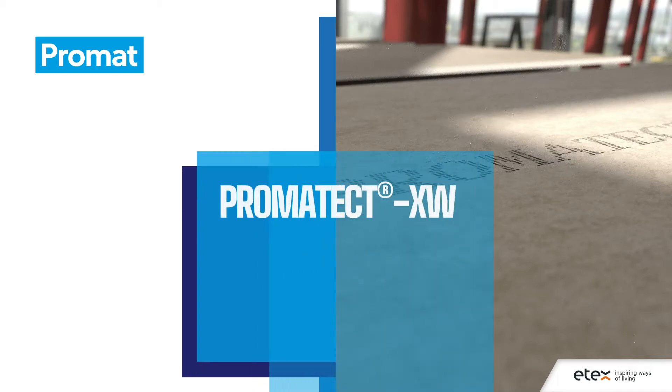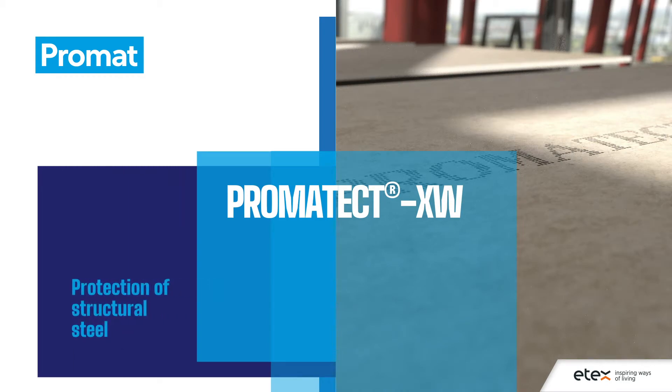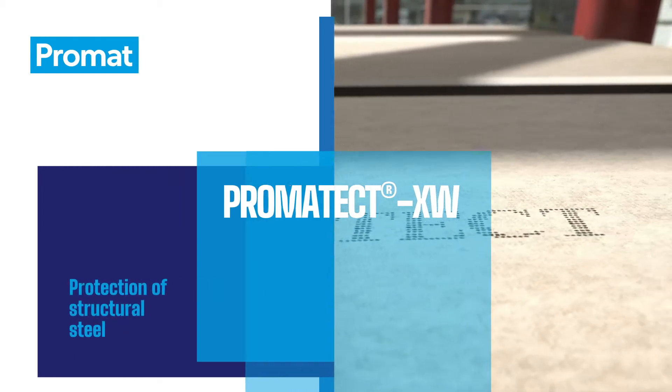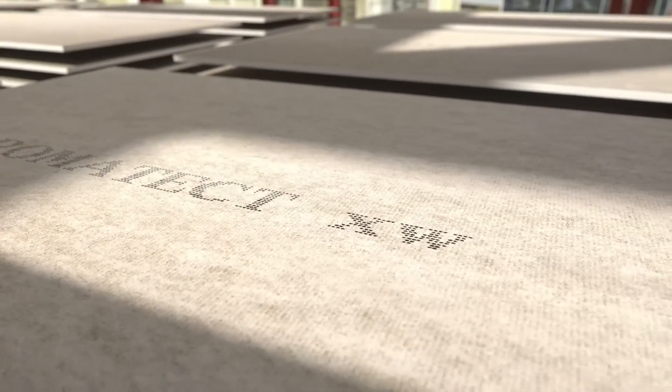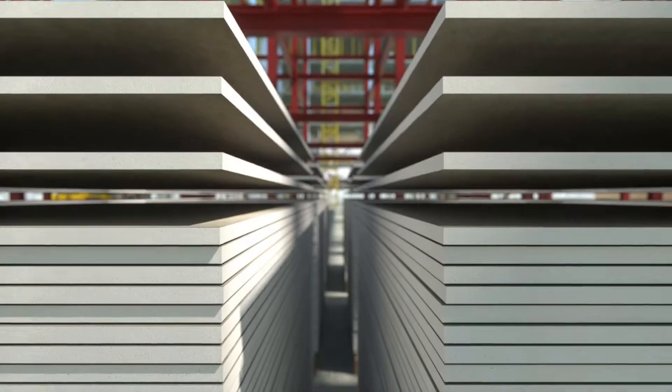Promatect XW is a new, innovative fire protection board for steel encasements from Promat, leaders in passive fire protection. It is an A1 non-combustible board, providing up to 60 minutes fire protection to structural steel.